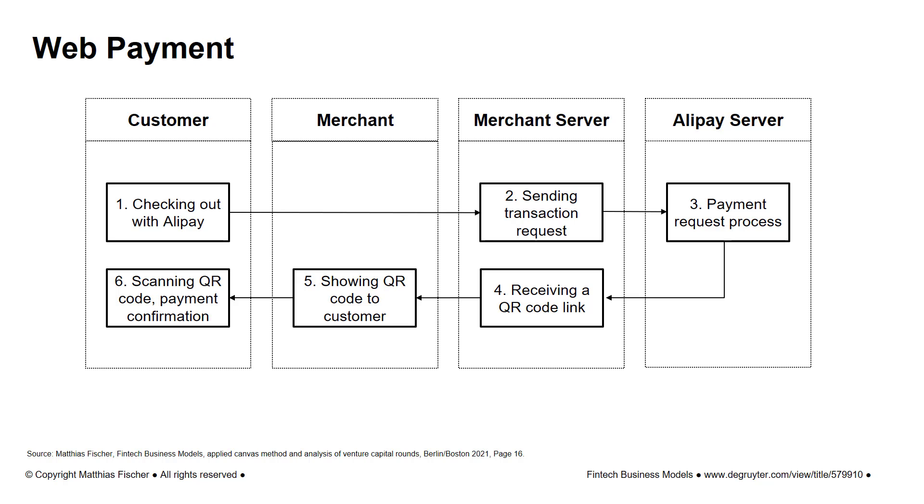In the case of a web payment, the customer checks out on the merchant's website and selects payment via Alipay. As before, the merchant's system sends a transaction request to Alipay. But unlike mobile payment, the merchant receives a QR code which includes the payment details.